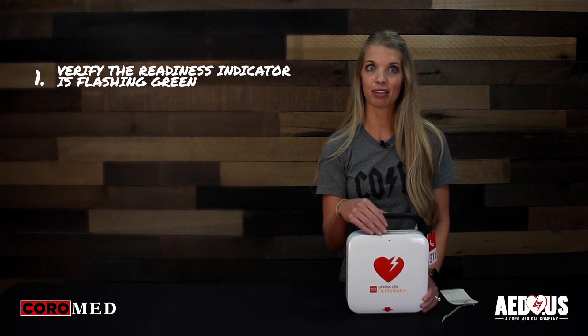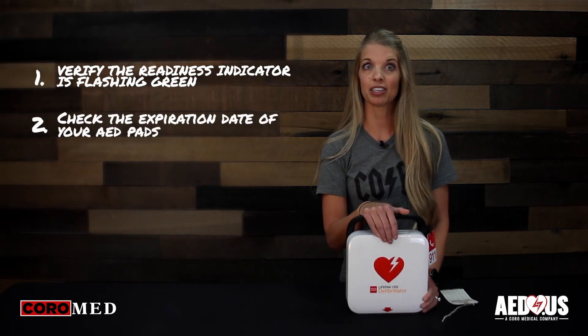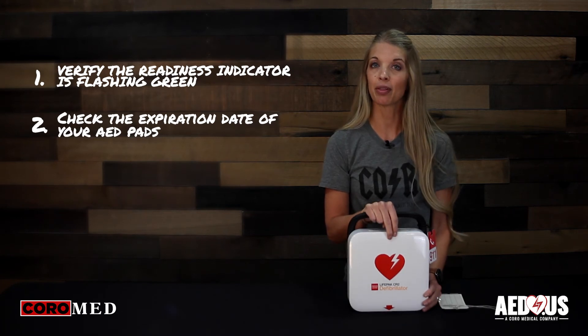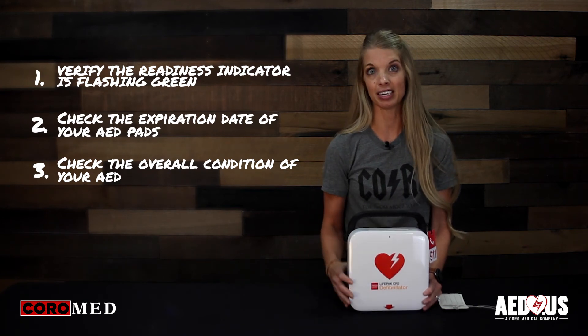Once a month, you're going to do three things. One, verify the readiness indicator is flashing green. Two, check the expiration date of your AED pads — the pads and battery both have a four-year expiration. And number three, check the overall condition of the AED and note any deficiencies.